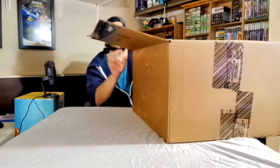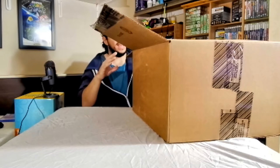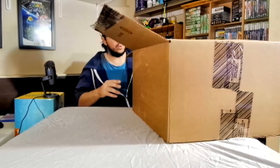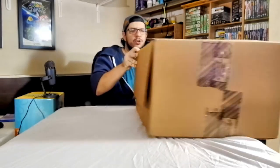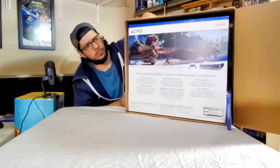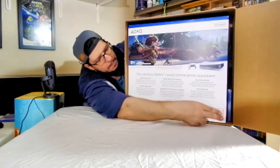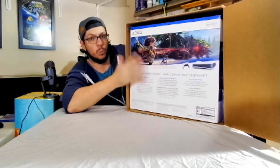I did try to record this yesterday, but it was a little all over the place, so I wanted to do a little re-recording to make it quicker. So here it is. This is the Horizon Forbidden West bundle.